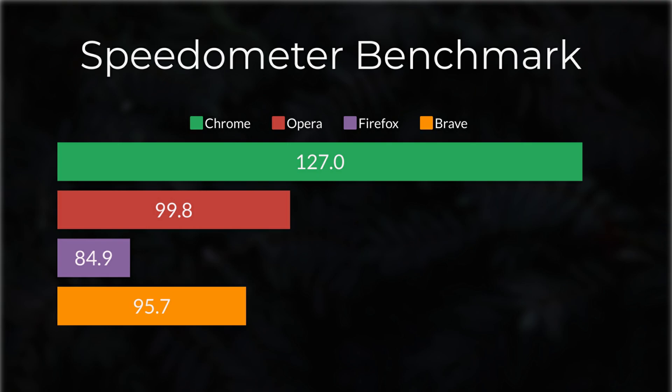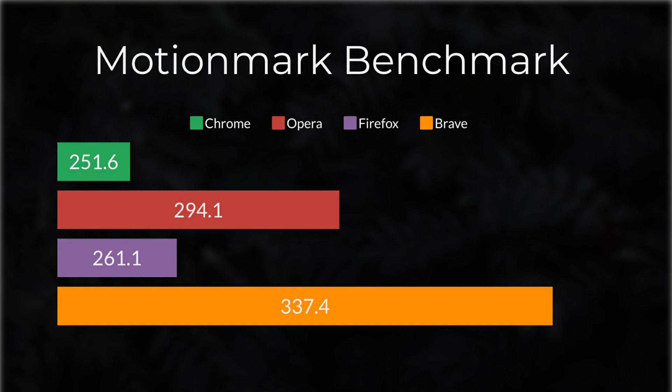In Speedometer 2.0, Chrome has the highest score, followed by Opera GX. In MotionMark, Brave comes first, and Opera came second.